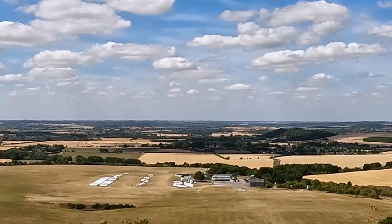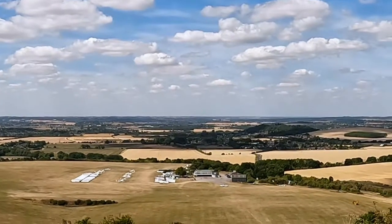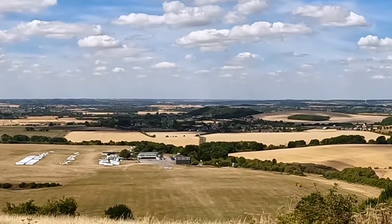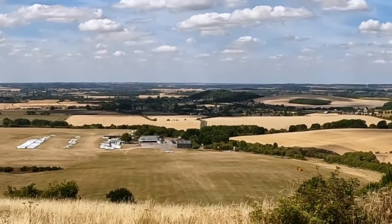So this is the view from the top of the Dunstable Downs. We were down there at the gliding school earlier — you can see the green building.